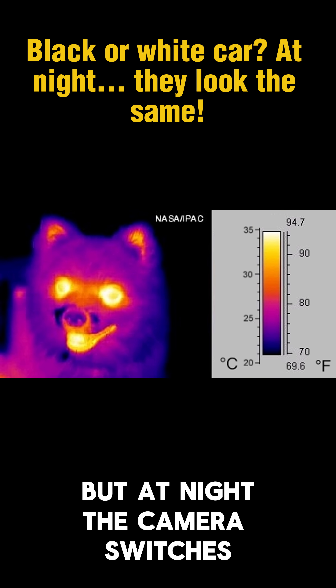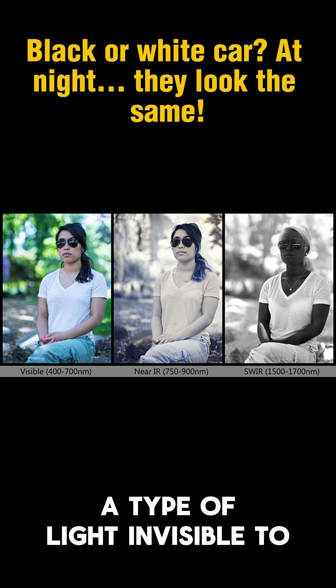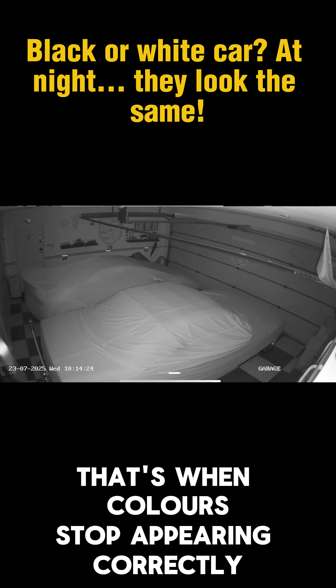But at night, the camera switches to infrared mode. It emits infrared light, a type of light invisible to the human eye, but perfectly visible to the camera. That's when colors stop appearing correctly.